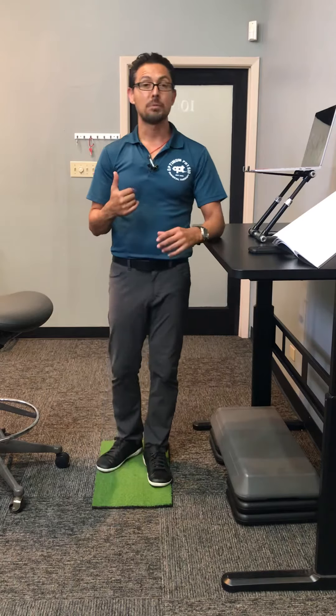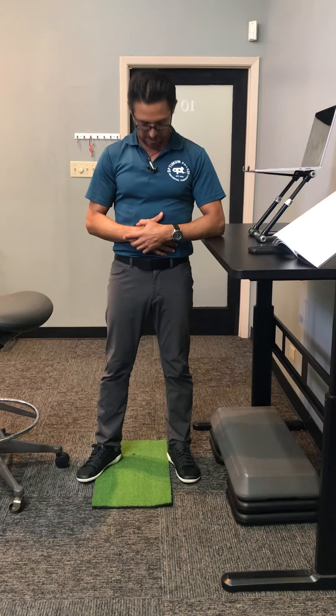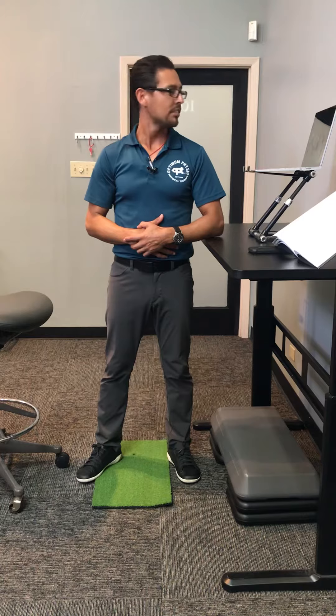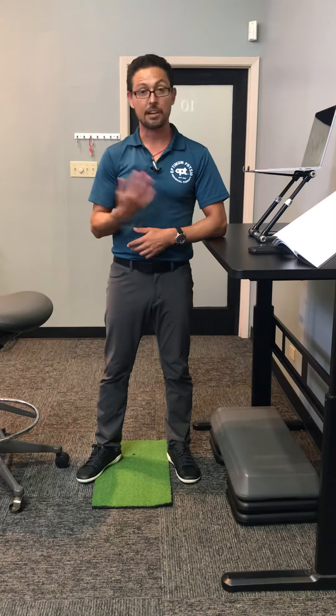Number one would be neck mobility. What I would consider doing is moving the chin up and down 10 times, side to side, rotation, and then doing a neck roll in every direction.